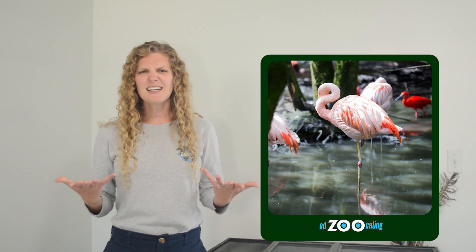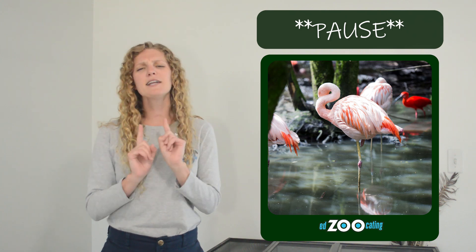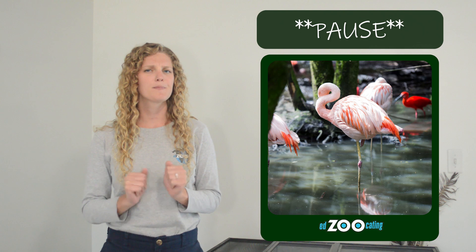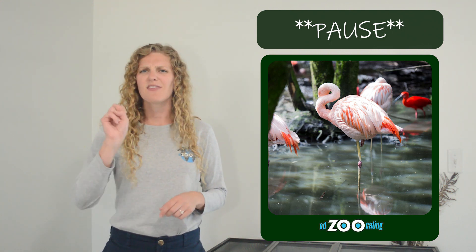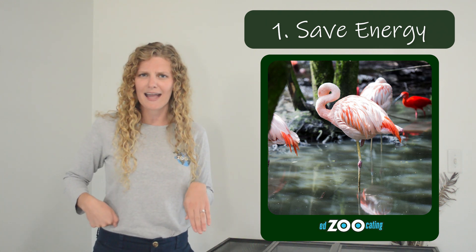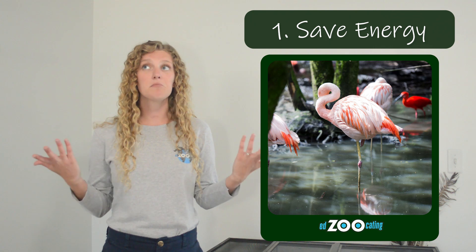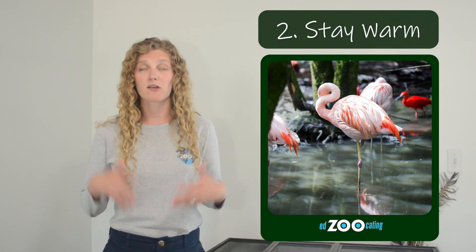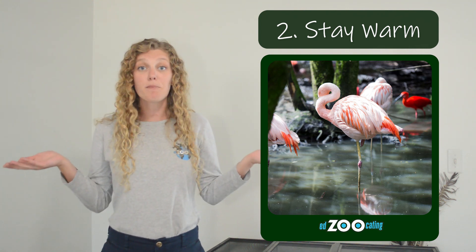When they're not feeding, we often see flamingos resting on just one of those very long legs. Scientists aren't exactly sure why they do this, but we do have a couple hypotheses. Why do you think flamingos stand on one leg? Well, flamingos are not the only bird that does this. The first hypothesis is that it helps them save energy — they have a little mechanism that helps lock that leg up in place underneath their body, which takes less energy than standing on two legs. The second hypothesis is that it helps them stay warm. Flamingos don't have any feathers on their legs, which means heat can escape and make them cold. By tucking one leg up underneath the feathers, it helps trap heat and keep them warmer.